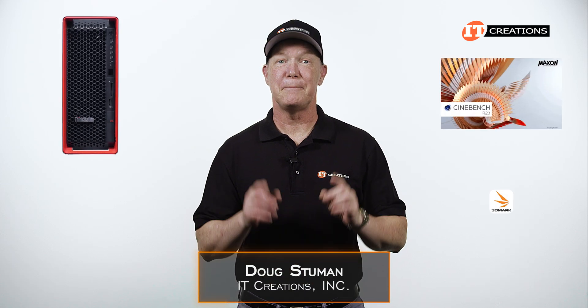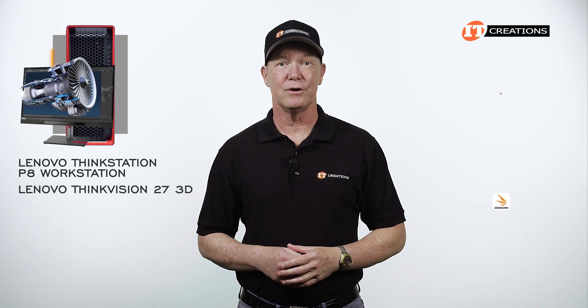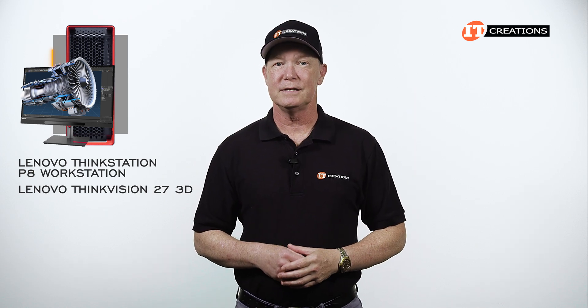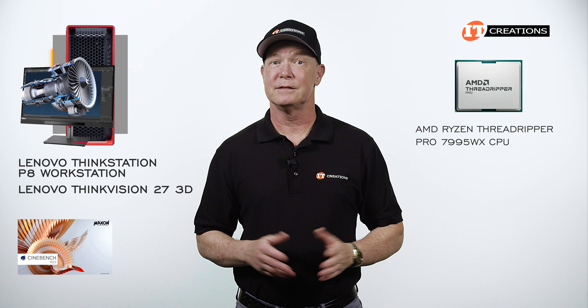Hi again, Doug Stumwin with ITCreations with the benchmarks for the Lenovo ThinkStation P8 workstation and the Lenovo ThinkVision 273D. If you missed the overview of all the system features offered by the ThinkStation P8, click this link to see the full video. This is the follow-up with some benchmarks for the AMD Ryzen Threadripper Pro 7995WX CPU installed on this system.